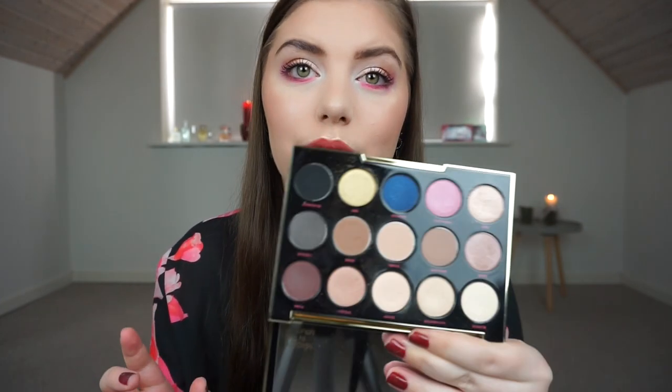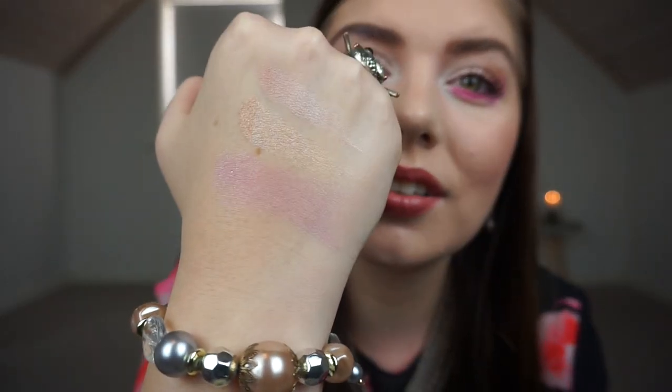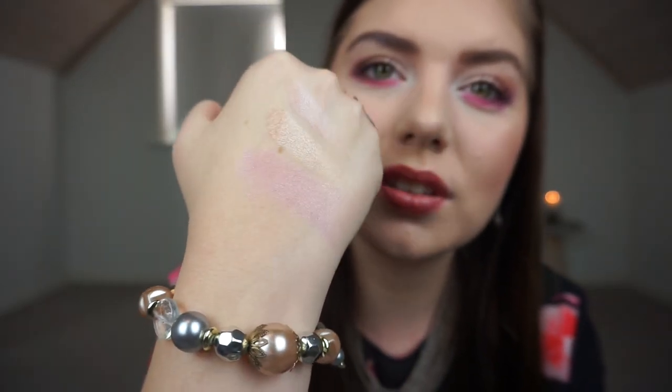And this is Standoffish. Then we have the Urban Decay Gwen Stefani collab palette, and I'm going to swatch that shade right there — it is the most pink shade in this palette. There's so much fallout. If you know that palette, this shade is called Harajuku, which is a place in Japan that I have actually been to. I have not used this a ton on my eyes, and as I remember it's not very pigmented without a base. It's definitely more pink.